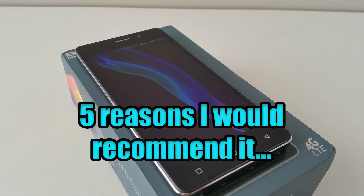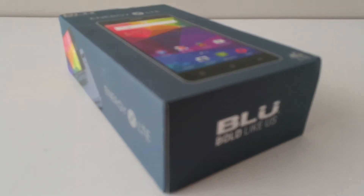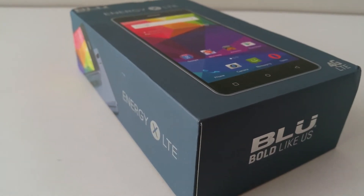Here are 5 reasons I would recommend the Blue Energy XLTE. Number 1: Battery. It has a huge 4000mAh battery that gives me up to 3 days of standard use.